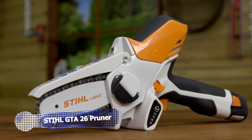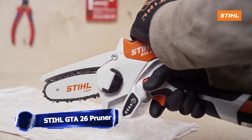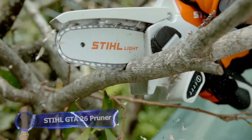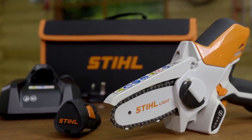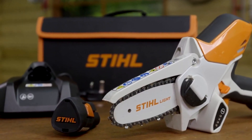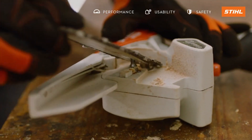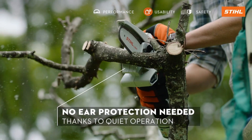Nature can be unpredictable, and that's why you need a tool that's ready for anything. Allow me to introduce the GTA 26 battery-powered garden pruner, a game-changer in the US market. The pruner features a 4-inch guide bar that can be easily removed without any tools, allowing for precise cutting and pruning.